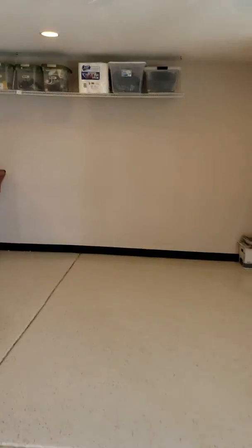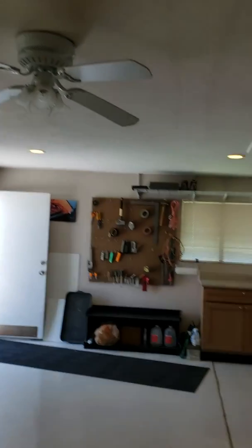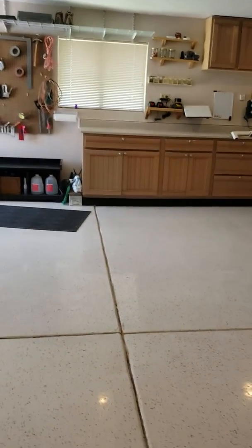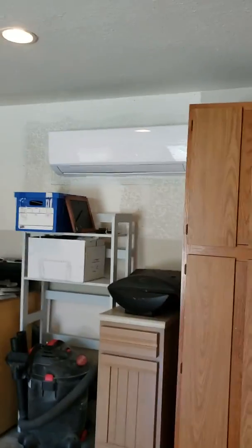They've actually enclosed the garage door, so there's no access through the garage door. That's kind of weird. But it's ready to go if you want to make it a casita. It's got power and the water's probably right outside. There's a little mini split in here already.